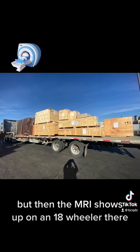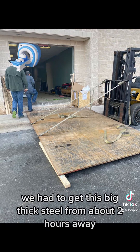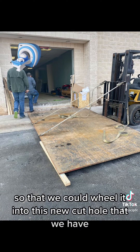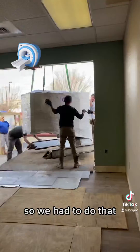Then the MRI shows up on an 18-wheeler. We had to get this big thick steel from about two hours away so that we could wheel it into this new cut hole into the imaging center's new lobby.